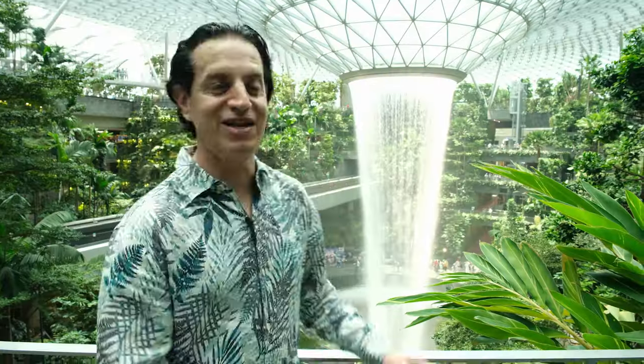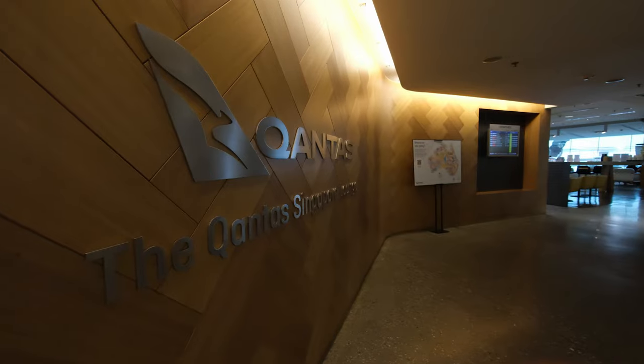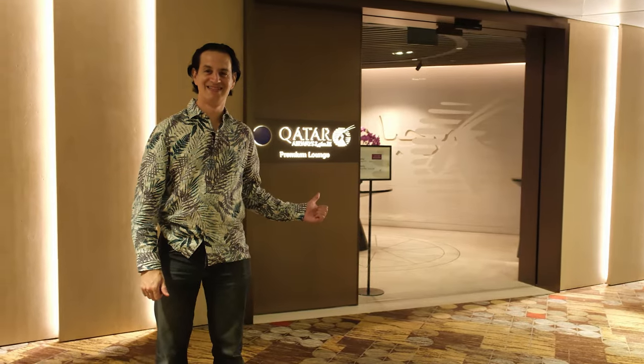Fun fact: if you fly through Singapore on a One World Business Class ticket, you will likely get into any One World Lounge — including this one, this one, that one, and all these too. That's worth it for a Changi lounge crawl alone.